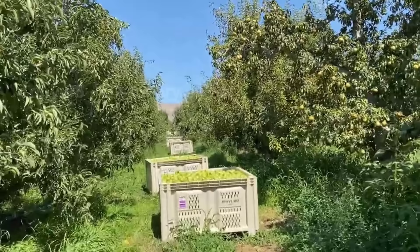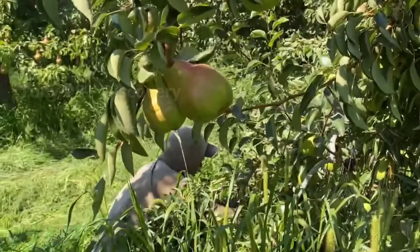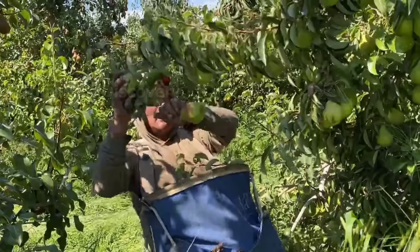The second farm we will visit is a pear farm in Michigan. Instead of using modern harvesting machines, millions of pears here are also hand-picked to avoid crushing. The harvesting of pears in Michigan usually takes place in late August and early September.